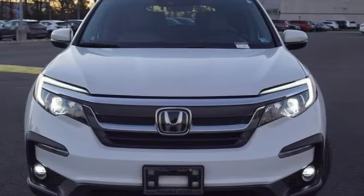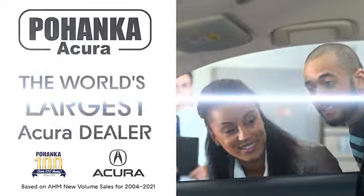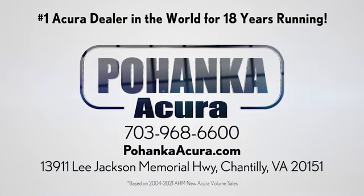Honda has a world-renowned reputation for reliability. Experience it for yourself today. Pohenka Acura is a great place to buy a car. We're conveniently located on Lee Jackson Memorial Highway in Chantilly.